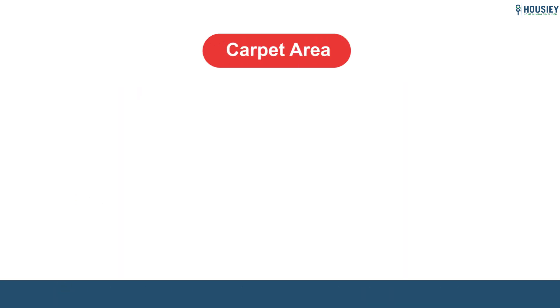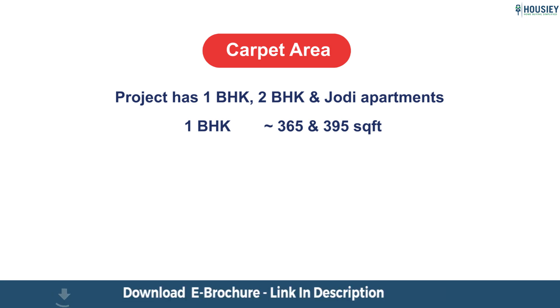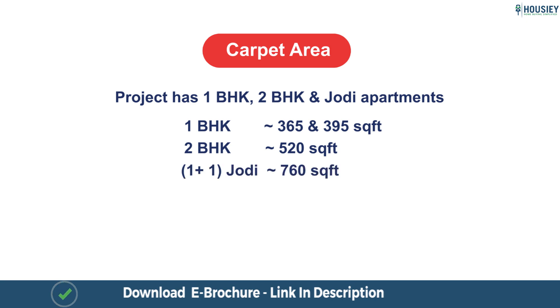Coming to the carpet area — the project has one BHK, two BHK, and Jodi apartments. One BHK carpet area is approximately 365 and 395 square feet, two BHK is 520 square feet, and one plus one Jodi is approximately 760 square feet usable carpet area.